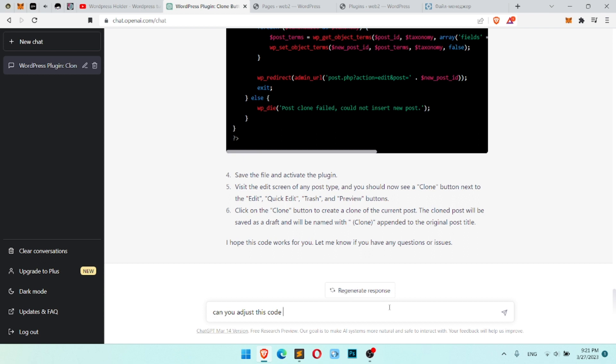As you could see, all worked. But unfortunately I don't need the plugin to redirect to the editor page. I want to stay on the same page where I was, because I may need a few copies or something. I went back to ChatGPT and asked it to adjust the code — I don't want the redirect to the editor page, I want to stay on the same page.